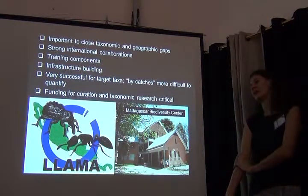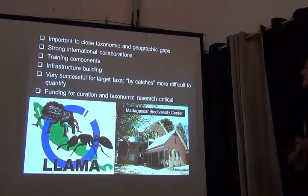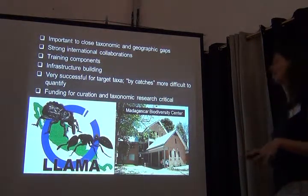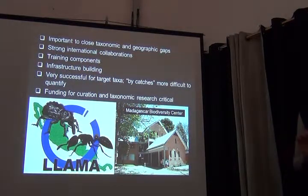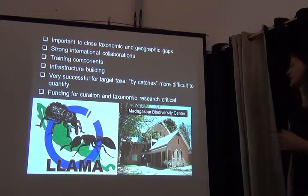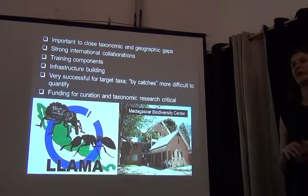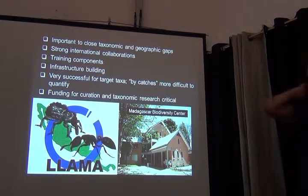My argument here is that we need to work on biological collections, but it's also important to close taxonomic and geographic gaps, because biodiversity data exist in both places and we need to keep both in mind. We need strong international collaborations and training components are important. Infrastructure building — like the Madagascar Biodiversity Center — is another outcome. These projects are very successful for the target taxa, though it's a little difficult to know exactly what the bycatch is. Funding for curation and taxonomic research is really critical.